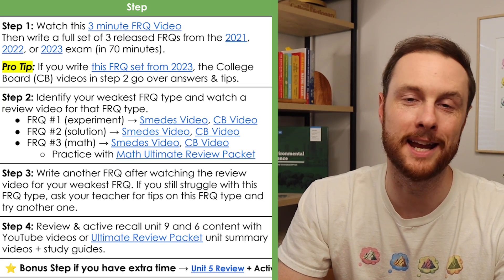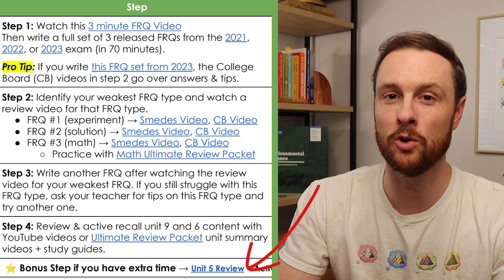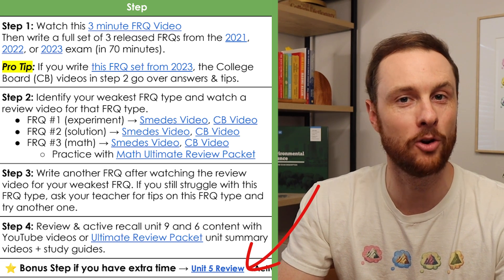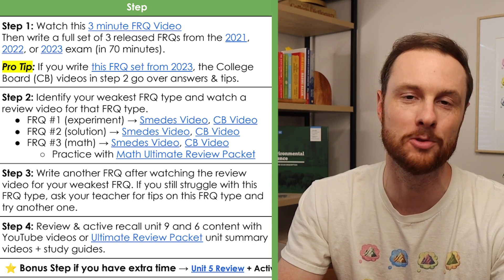If you make it all the way through reviewing units nine and six and you want to review a little bit more, I would recommend unit five, as it's also 10 to 15% of the exam and also shows up a lot on FRQs in the form of agricultural and land use questions.